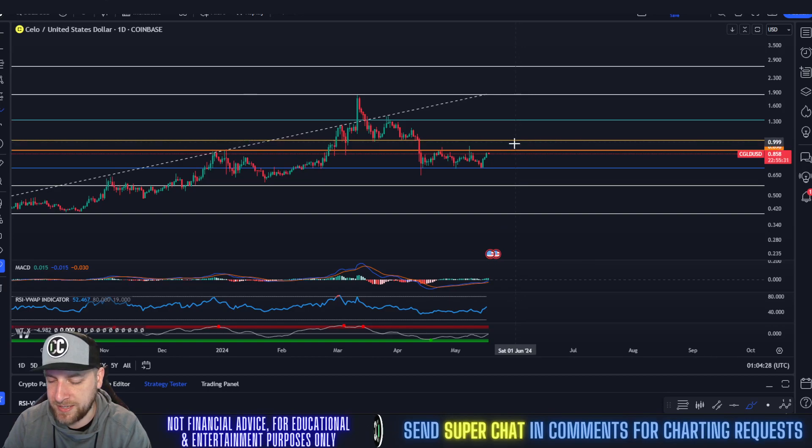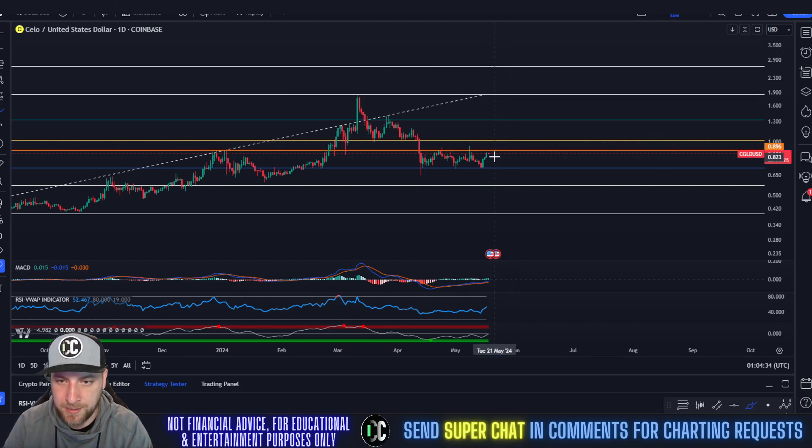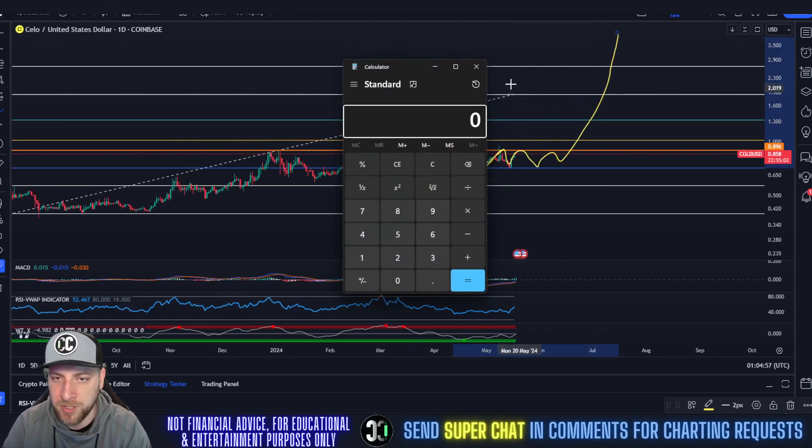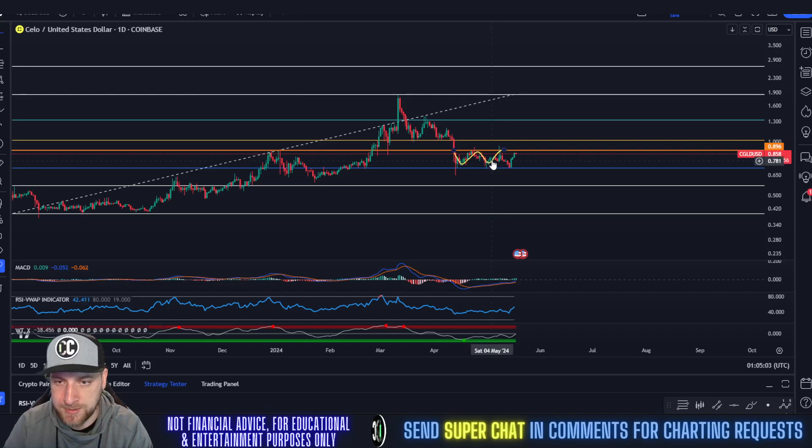You have another resistance area at $1 after $0.90. Breaking above $0.90 would push you up to $1; breaking above $1 would send you much higher. I'd be focusing on this tight consolidation that's been taking place since April 11th — touching $0.70, going up to $0.90, repeatedly. If you get rejected at $0.90, I wouldn't be shocked if we came back down to $0.71 and consolidated until the overall market flipped bullish. Consolidation is a bullish thing — it means people are willing to accumulate the coin at the same price for a lengthy period of time.